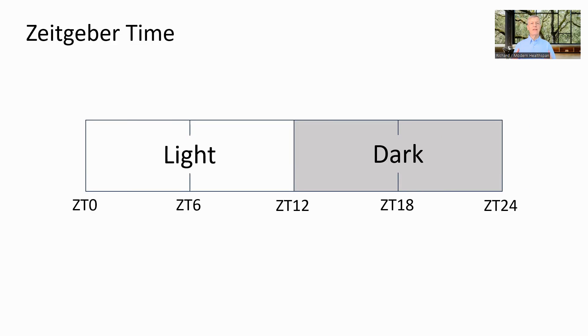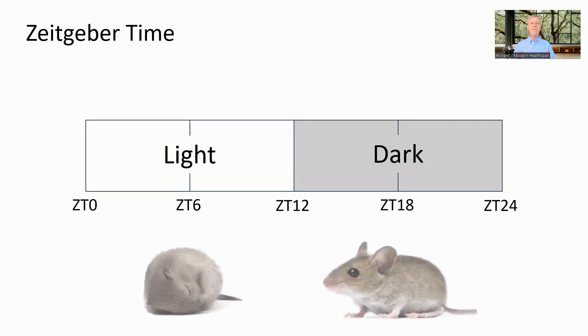In the paper, they use a nomenclature of Zeitgeber time. A Zeitgeber, from the German meaning 'time giver', is an environmental factor which acts as a prompt for the circadian system. In this case, they are using light. In Zeitgeber time, the day starts at the beginning of the light phase, and the hours are designated as numbers after this time. In a typical lab environment for mice, which has a 12-hour light-dark setup, ZT0 is the beginning of the light phase and the switch to the dark phase occurs at ZT12. However, mice are nocturnal, so the active period starts at ZT12, not ZT0.